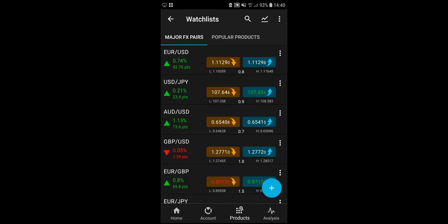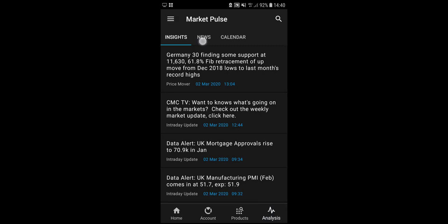The CMC Markets mobile trading platform is very impressive and simple to use, with wide access to many different markets and a lot of functionality. There's also an Analysis tab with access to insights, news and calendar. That wraps up this FX Empire review of CMC Markets — I hope you found it valuable and wish you all the best with your trading.